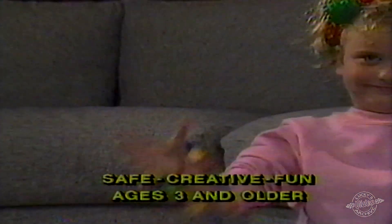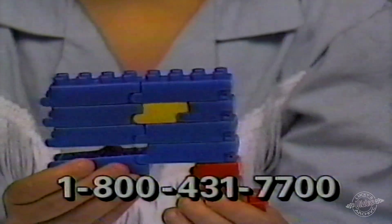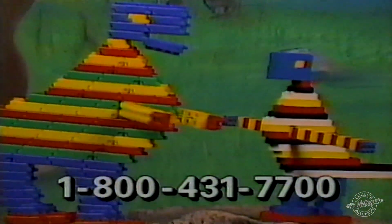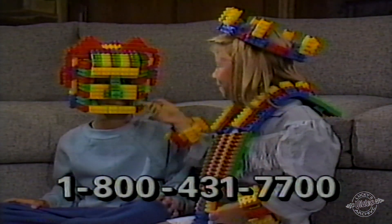It's true, Flexi Blocks are fun. Flexi Blocks are the only blocks that attach end to end and top to bottom to create motion. Watch carefully — Flexi Blocks can move and bend. Flexi Blocks make working treads and wheels. Amazing blocks you can even wear.